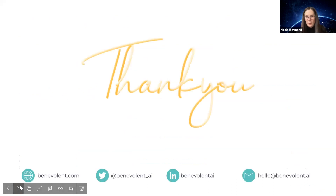That was my last slide. Thank you for listening — happy to take questions when the time is right.